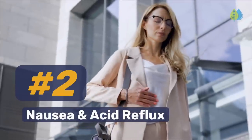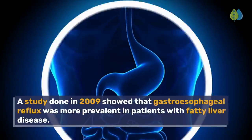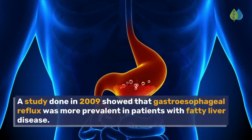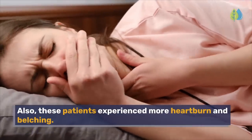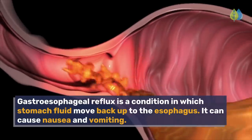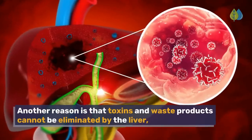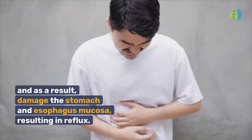Number 2: Nausea and Acid Reflux. A study done in 2009 showed that gastroesophageal reflux was more prevalent in patients with fatty liver disease. These patients also experienced more heartburn and belching. Gastroesophageal reflux is a condition in which stomach fluid moves back up to the esophagus, causing nausea and vomiting. Toxins and waste products that cannot be eliminated by the liver can also damage the stomach and esophagus mucosa, resulting in reflux.